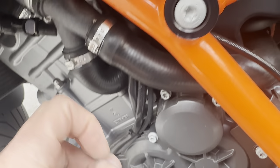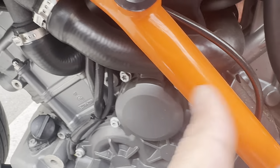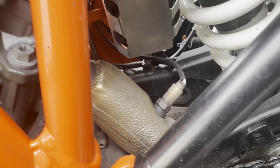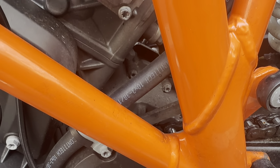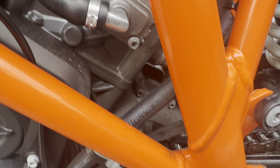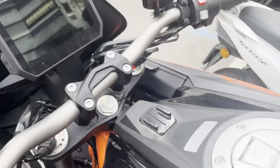These are frame sliders, but I don't like them because they can break the engine case and other parts on the chassis, which can cause far worse damage. The catalytic converter is really big, and this bike tends to get hot when you're going at low speeds or sitting at traffic lights.